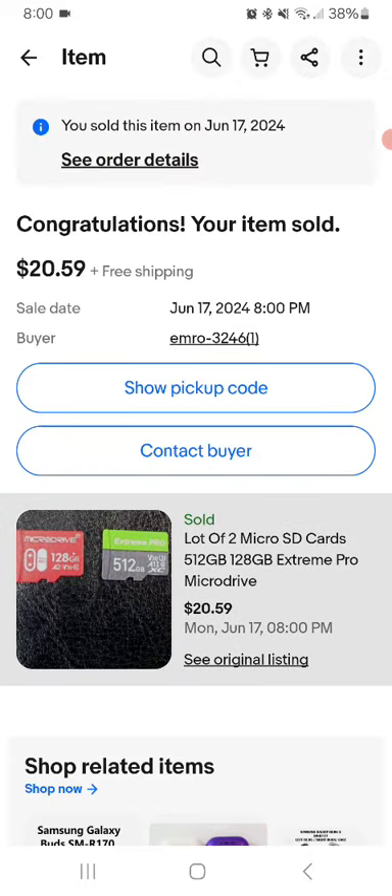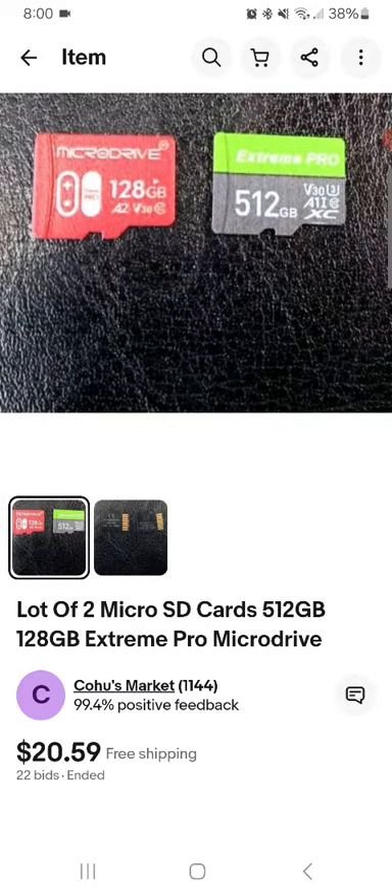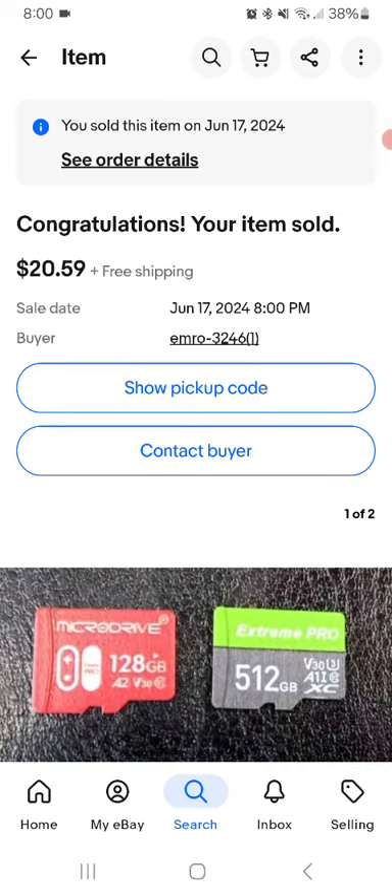It looks like it went for around 20, 15, free shipping. But I think it's snipe programs. It's very, very expensive. Now there are some little bids from all of them. It looks like a bid of about 1p.